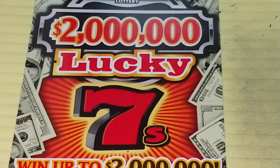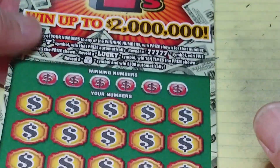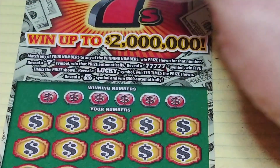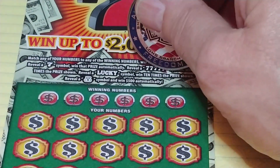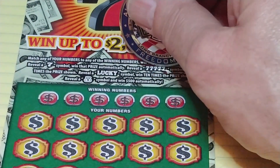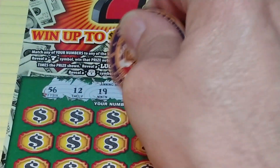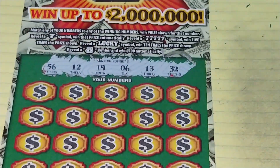All right, let's hope the Lucky 7s — the Two Million Dollar Lucky 7s — is the savior of this session. On this, we're looking to match your number to the winning number to win that prize. Get a seven to win automatically, five sevens to win five times, a lucky symbol wins 10 times, and a money bag wins $500. Looking for 56, 12, 19, 6, 13, or 32.